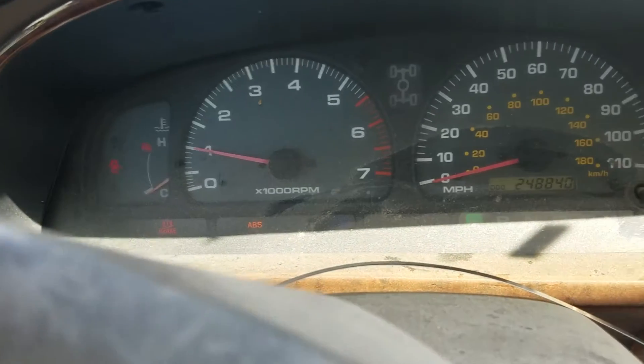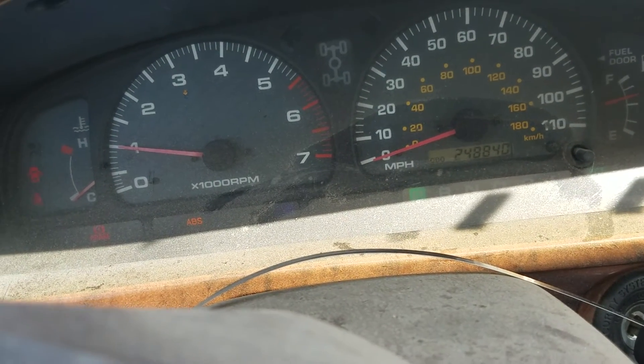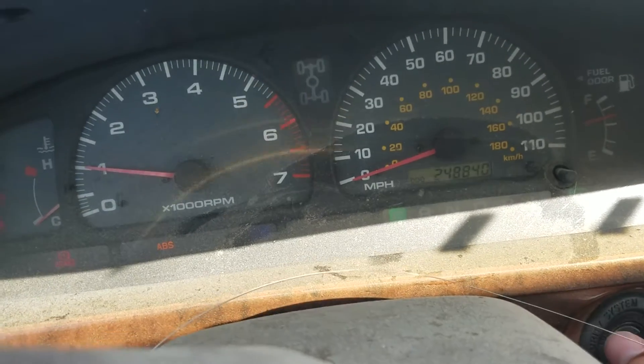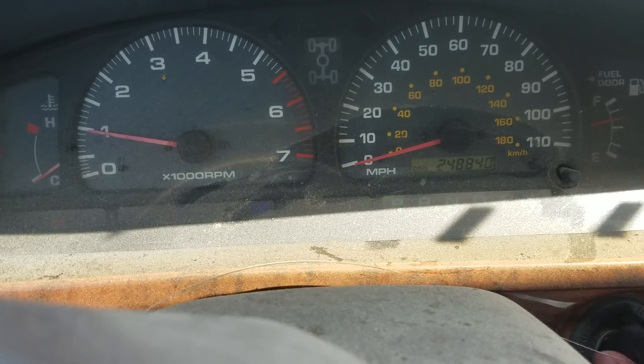This has been Victor Victor 183, a 2000 Toyota 4Runner, 3.4 liter motor, automatic transmission, and 248,840 on the odometer here at Lew's Auto Service and Salvage in Thornburg. Thank you for watching.